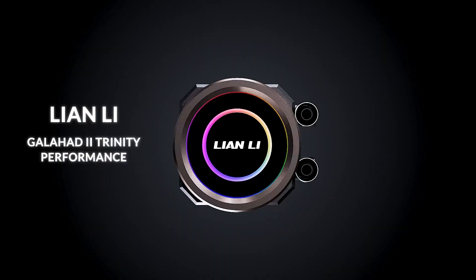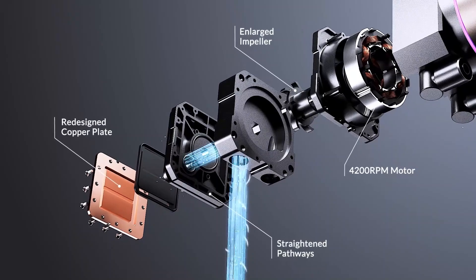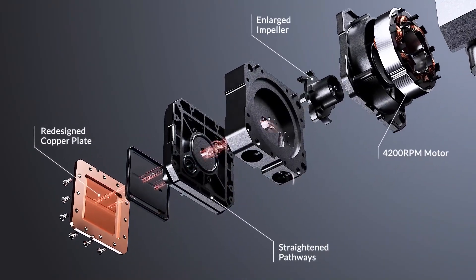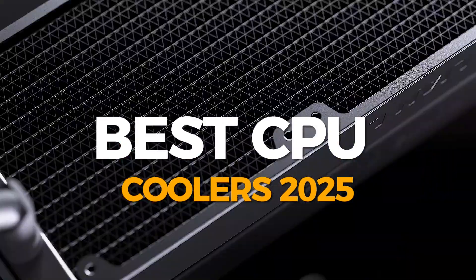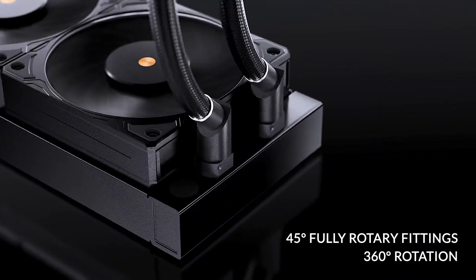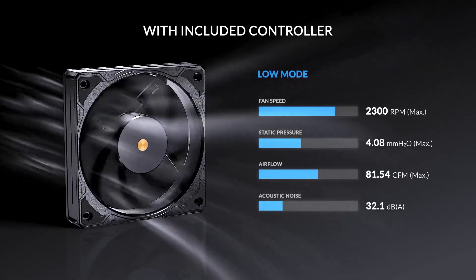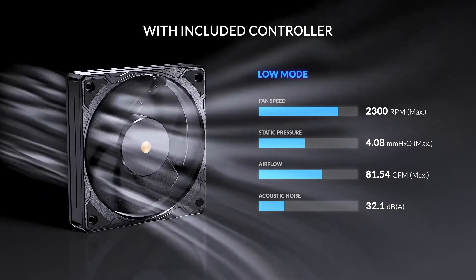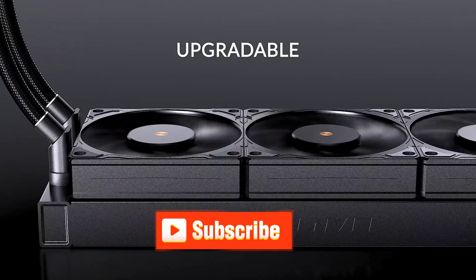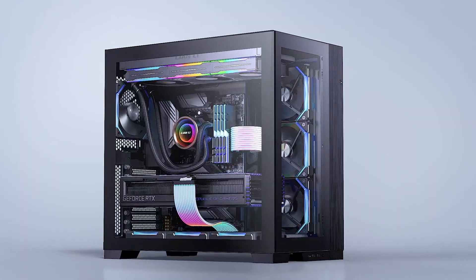Whether you're after the highest possible CPU overclock or just looking to build a PC that's silent under load, you should choose your CPU cooler carefully. The best CPU cooler for your build will make a big difference in your system's temperatures and fan noise. In high-end systems, it can even deliver better performance by keeping boost clocks higher for longer. We test dozens of PC air coolers and all-in-one AIO liquid cooler models a year, and below you'll find our picks for the best coolers to keep your CPU temperatures under control.